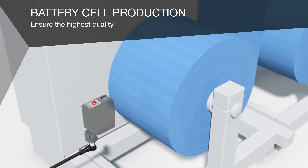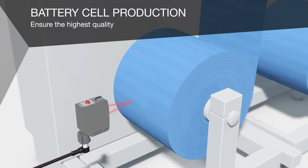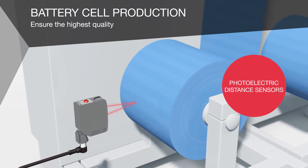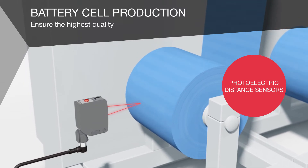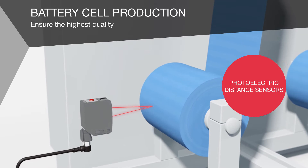In addition, prompt roll changes are important for continuous operation. Our photoelectric distance sensors monitor the roll diameter and indicate when the roll needs to be changed using teach-in switching points.